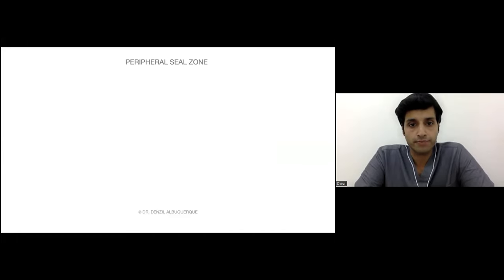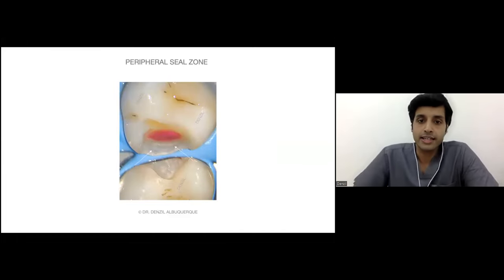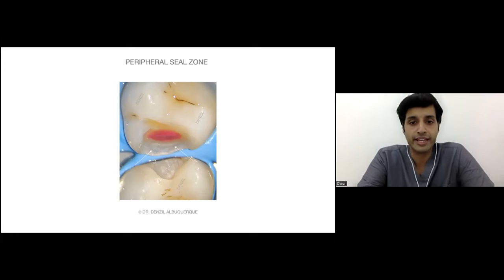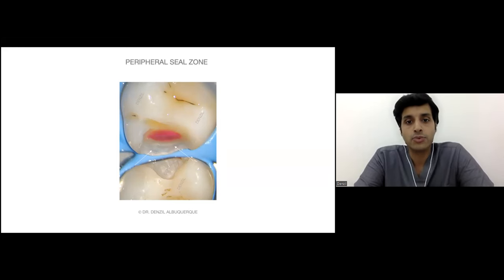There are measurements for preserving vitality and maintaining caries removal. The peripheral seal zone concept maintains that the entire enamel must be free of caries. Secondly, the DEJ should also be free of caries, and about 1 to 2 mm of dentine should be free of caries. Once this is completely free, the bonding to this part is so strong that even a little remaining caries will remineralize because the pulp is vital — that is what biomimetic dentistry is.